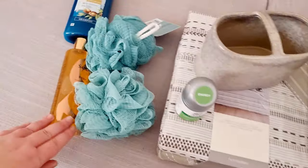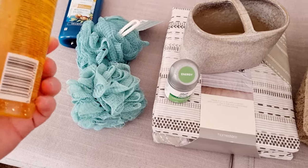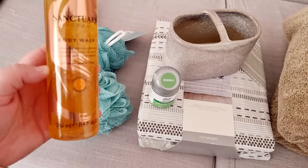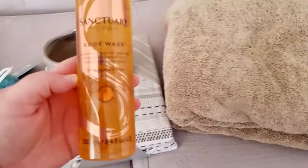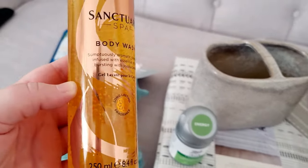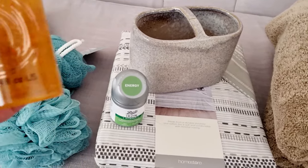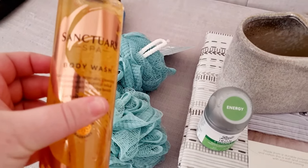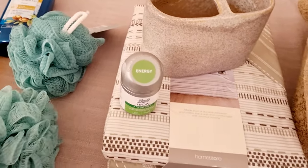I got this from Boots — this is from the Sanctuary Spa. If you've not tried this before, you're definitely missing out. It's absolutely amazing. It is quite pricey, I think it was £2.50, but it's just so good and it smells really good as well. This is the body wash, and it's so nice. They've got a pink version as well, but this one just smells so good. I also got two body scrubbers.